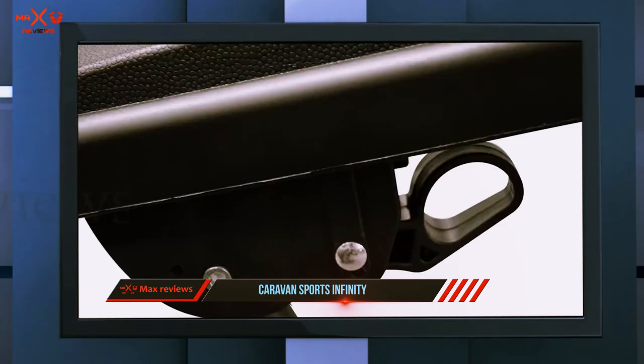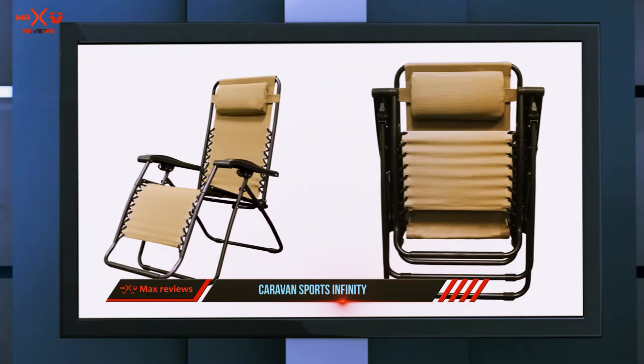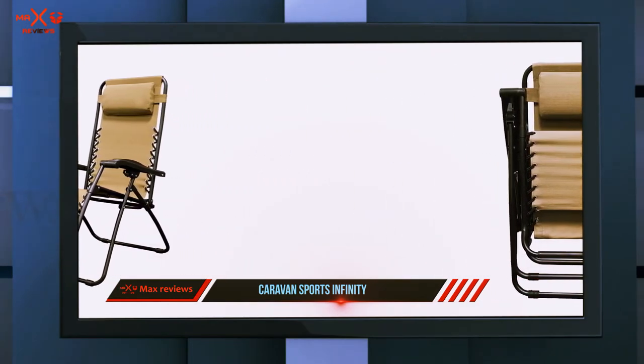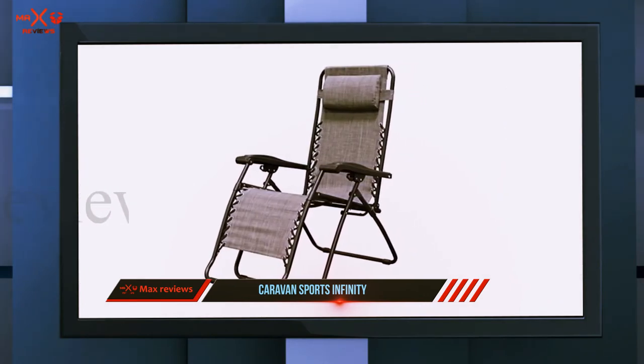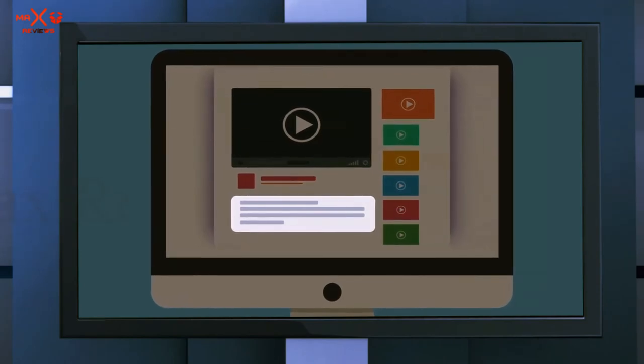One thing to note is that this is not a very portable chair — it weighs 18 pounds, and when folded it is 6.3 inches wide and five and a half inches thick. Also, there's no cup holder, so you may have to get out of relaxation mode every time you need a drink. Check out the description for more information and the latest price.